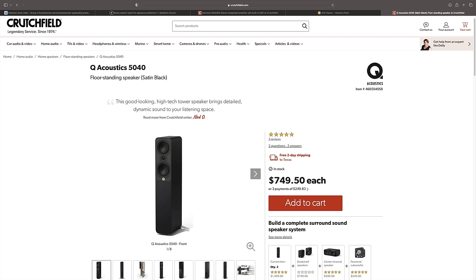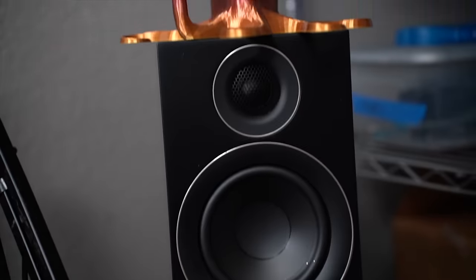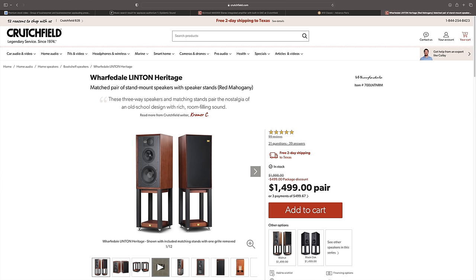Moving forward, at the end of each video I'm going to say whether I would buy it or not buy it — I think that'll be a lot of fun. So I listened to this a variety of ways: with the internal DAC, with an external DAC, with the internal phono preamp, with an external phono preamp, with the Q Acoustics 5040 hooked up, with the PMC Prodigy Ones — which are currently hooked up — and the Wharfedale Linton also hooked up.